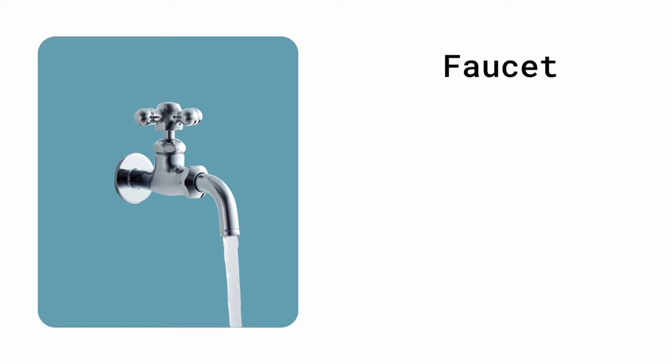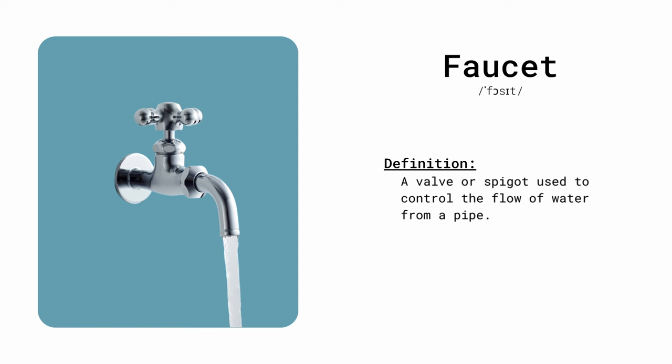Faucet. A valve or spigot used to control the flow of water from a pipe. I turned on the faucet to wash my hands.